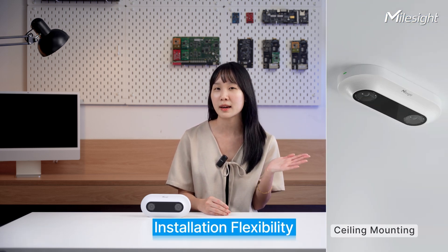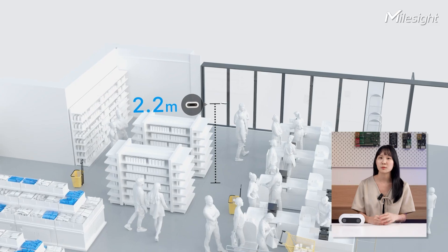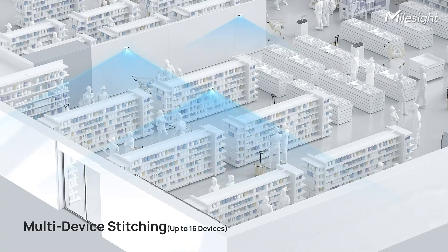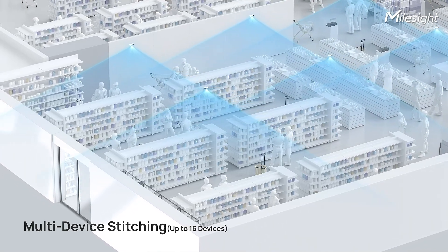It can also be easily installed, with options between ceiling mounting and bracket mounting. It supports installation heights from 2.2 meters to 6 meters high, making it adaptable to various scenarios. If you're concerned with having a big area, it also supports up to 8 device stitching for wider coverage.